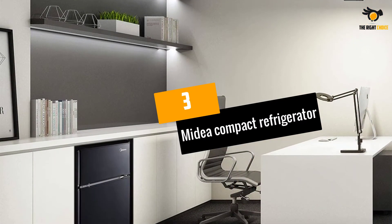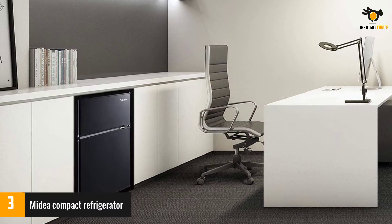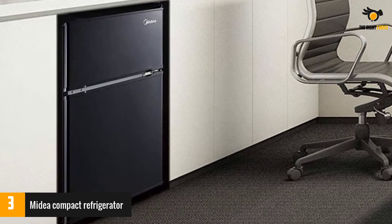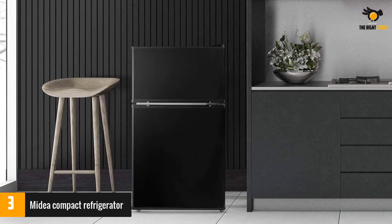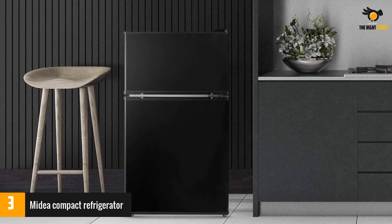At number 3: the Mydea Compact Refrigerator. The Mydea Compact Mini Refrigerator looks just like a small refrigerator and is available in three color options: black, stainless steel, or white. These options allow you to easily select one that will work with any style or design.